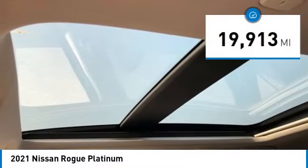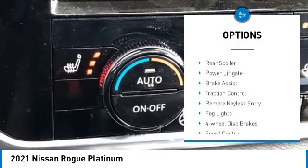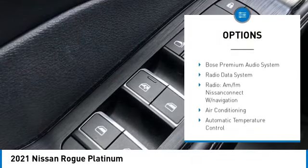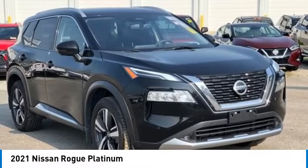This vehicle has less than 20,000 miles. Here are some of this vehicle's great options: electronic stability control, alloy wheels, rear spoiler, power lift gate, brake assist, traction control, remote keyless entry, fog lights, four-wheel disc brakes, and speed control.